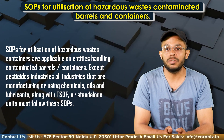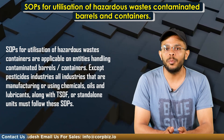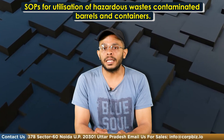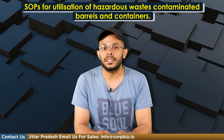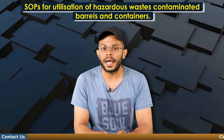Apart from the pesticide industry, every other industry that dealt with the manufacturing and usage of chemicals, oils and lubricants along with the TSDF operators were to follow these SOPs. As per the SOPs, these entities have to ensure that the chemical containers, after they are emptied, are stored, cleaned, discarded and reused in a safe and eco-friendly manner.